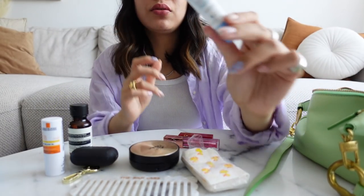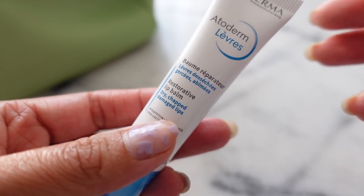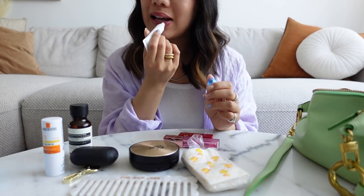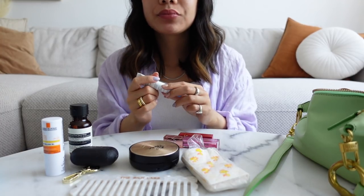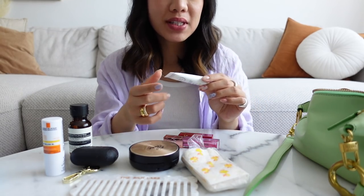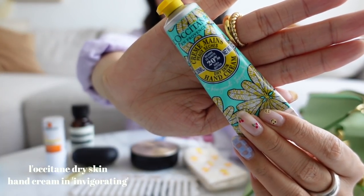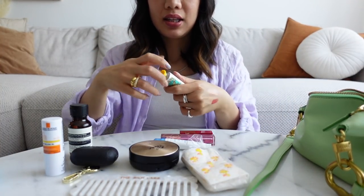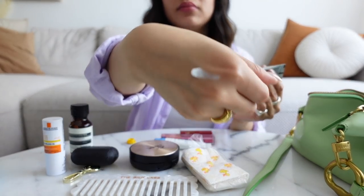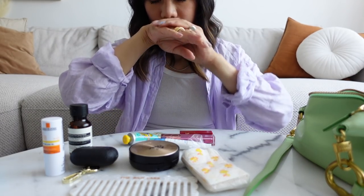I also have a lip balm — I never go out without lip balm; all of my bags have lip balm in them. This is the Bioderma Atoderm Lip Balm. It's one of the best lip balms I've ever tried. It's not sticky, not oily, not thick, not too thin either. It really works well at hydrating your lips. I have a hand cream here from L'Occitane — it's one of my favorite hand cream and body cream brands. This one has an invigorating scent and it smells amazing.